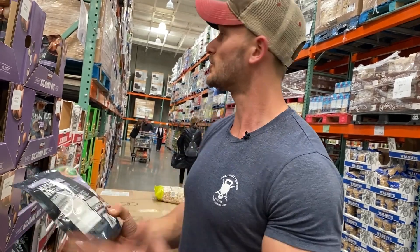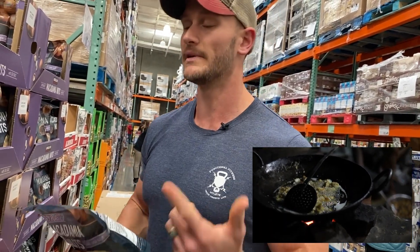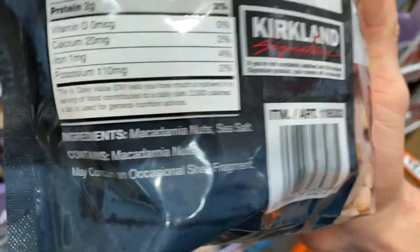That may sound kind of silly, but it's actually really important, because if you're doing keto, eating low carb, or just shopping for nuts in general, the last thing you want is an abundance of omega-6s. We get enough of it from the canola oils we consume and from all kinds of other things. These macadamias are just roasted — not roasted in any oil — super simple.